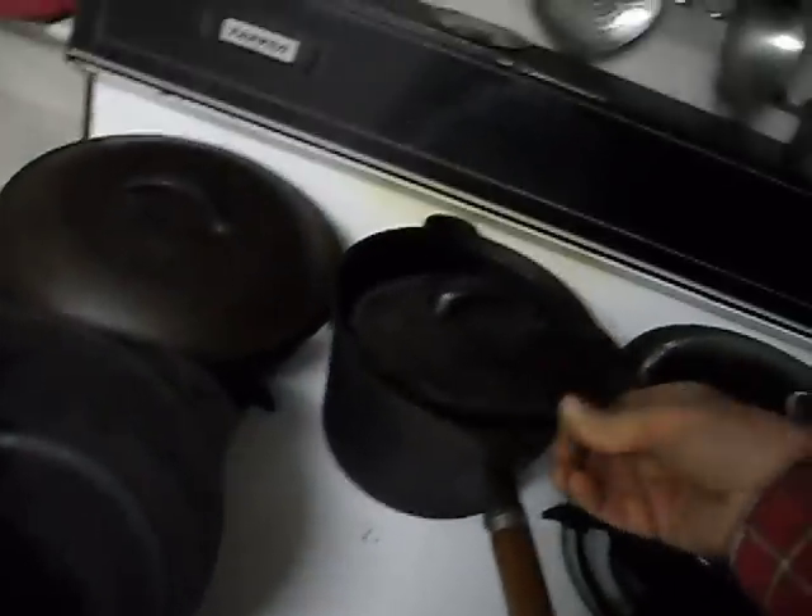I actually got ripped off on this one. It was advertised on eBay as an old pan, and I had a real squabble with the lady who sold it to me — she never made good. So here's a Wagner pot, but it is an old one. This is probably from the 40s or 50s.